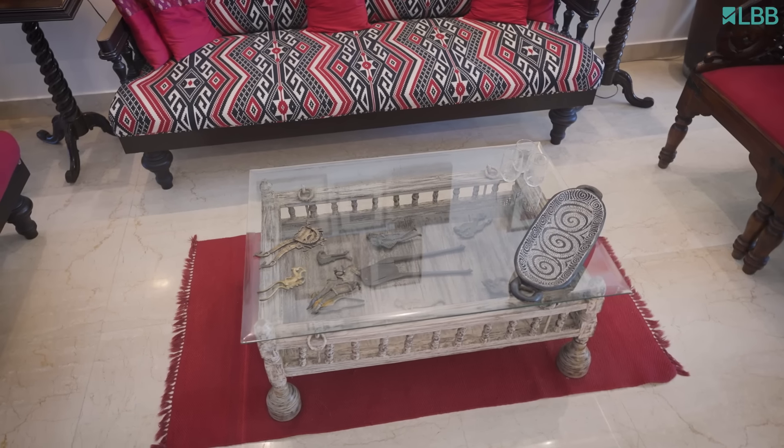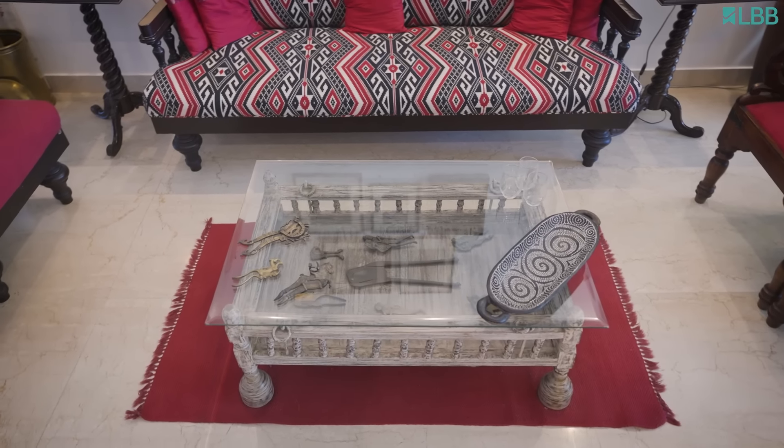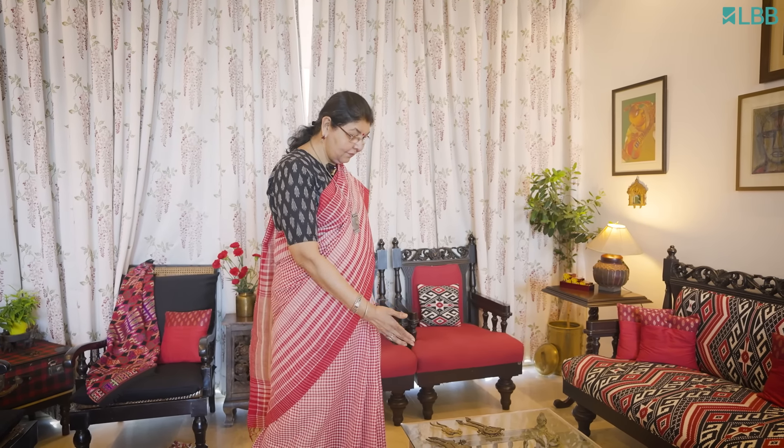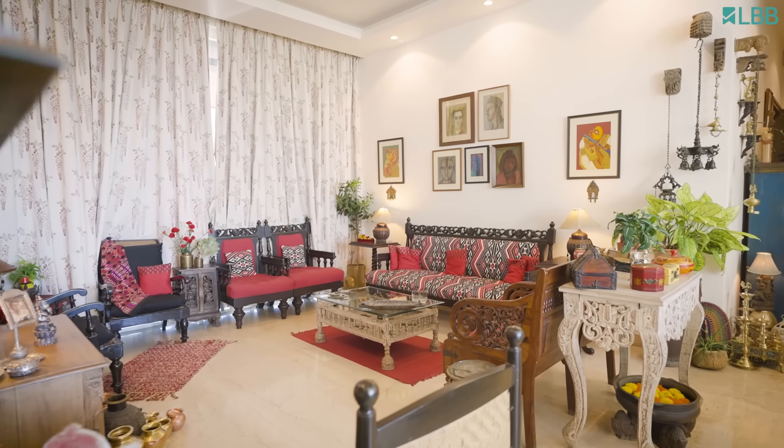So these are my Sarota collection. I started collecting - I liked one of them and then it always happens: you pick up one and then somehow your eyes fall on the same things everywhere. So these are my Sarota collections.